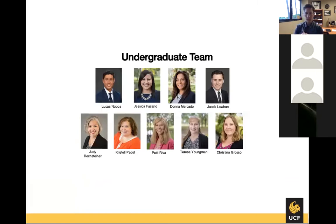Jessica, Donna, and Jacob are our three other academic advisors here on our main campus in Orlando. Judy and Crystal are two of our admissions specialists — Judy works with our pre-licensure programs and Crystal works with our post-licensure programs. Patty works with our Seminole State concurrent program at the Altamonte Springs campus. Our traditional program has three locations: Orlando, Daytona, and Cocoa. Teresa works with our Cocoa cohort and Christina works with our Daytona cohort.